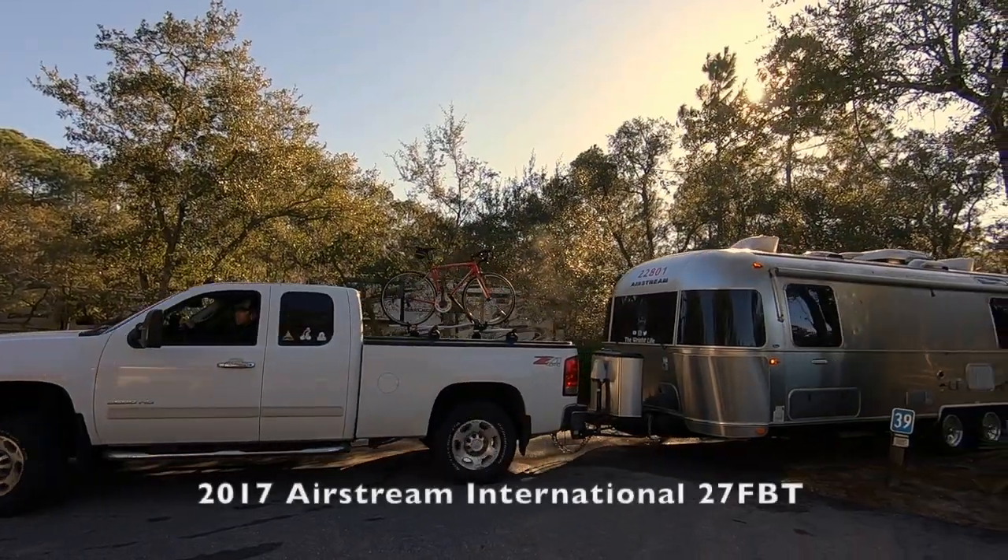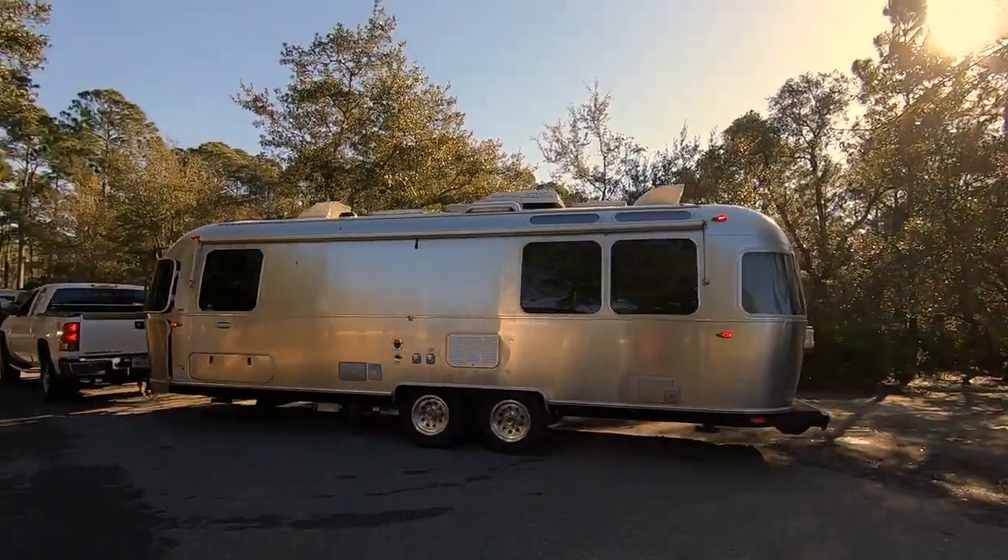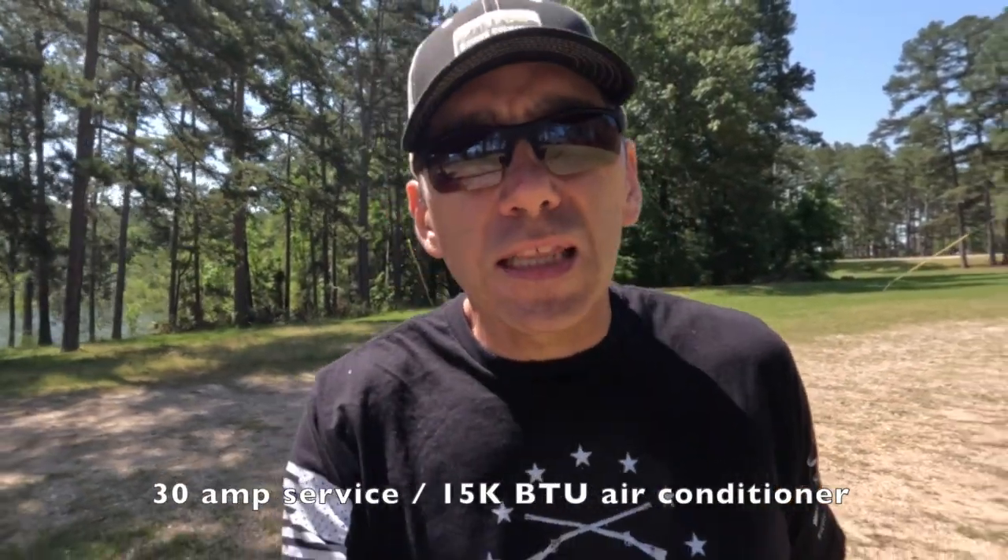If you've been following us along on our channel for a while now, you'll probably know that we have a 2017 27-foot International Airstream with only one air conditioner. It is a 30-amp rig, so we only have the one 15,000 BTU air conditioner unit on our rig. For a lot of folks out there, that is probably a challenge in and of itself depending on where you camp.